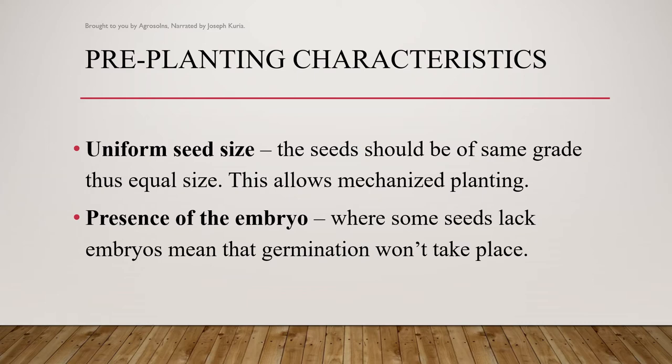The first is uniform seed size. The seeds should be of the same grade, thus equal size. This allows mechanized planting and also the setting of the mechanical equipment that you'll use in your farm.